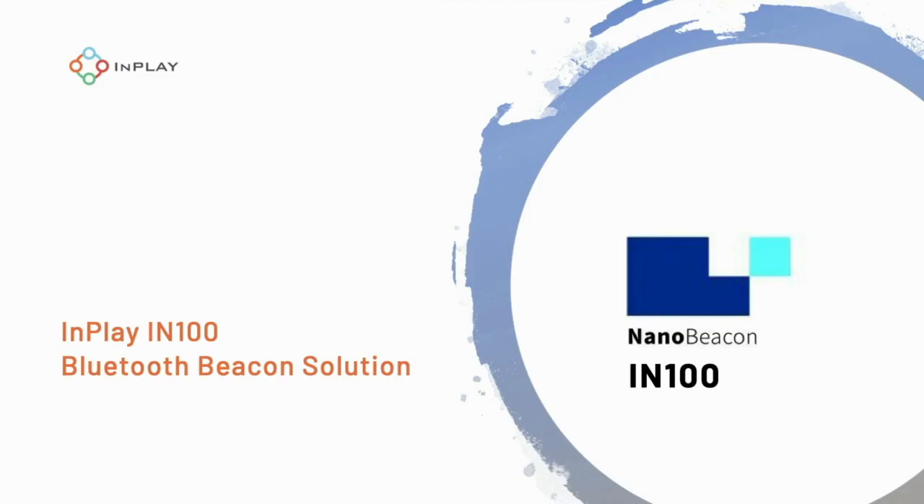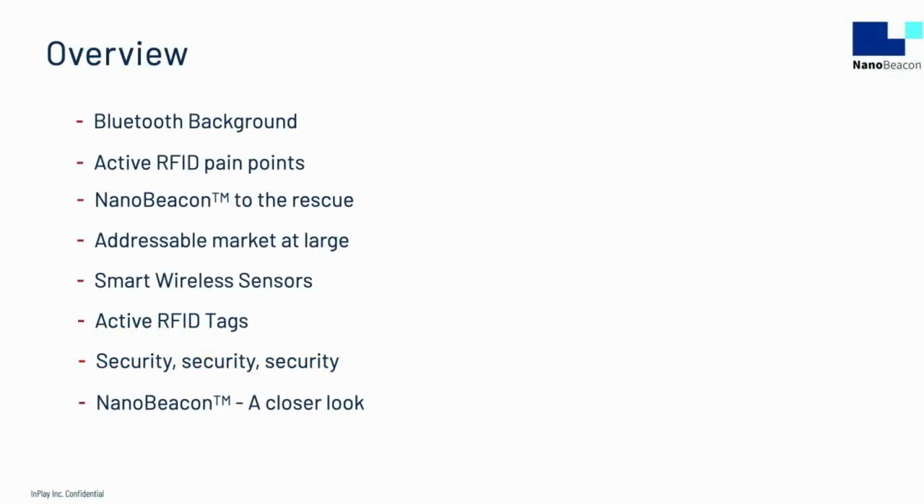Hello, welcome to an introduction to InPlay NanoBeacon technology. Before delving into NanoBeacon technology, I will give a brief overview of the rest of the presentation.